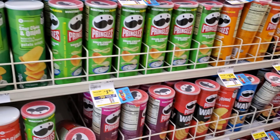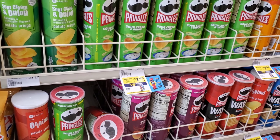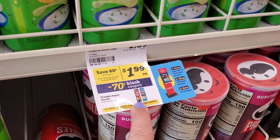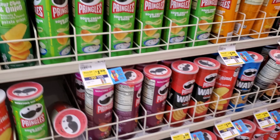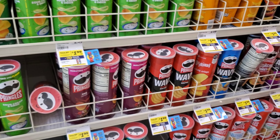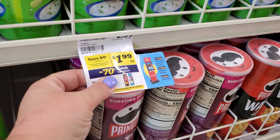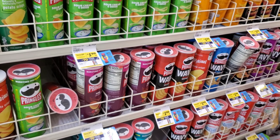I was trying to print my coupons at the red box but it seems to be out of paper — it's not working. I still want to show you the Pringles deal though. They're $1.99 — it said super pack but I think it's just the regular size. There is a 70-cent coupon printing at the red box, which would make them about $1.29, so not bad.